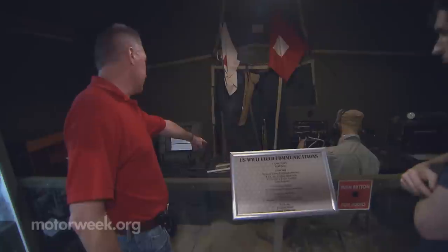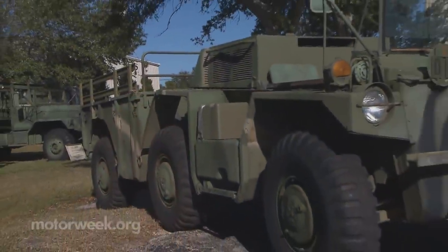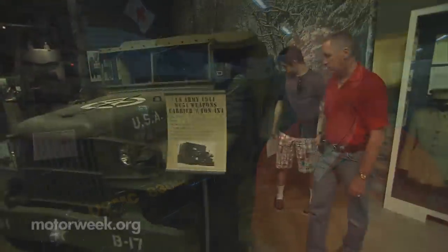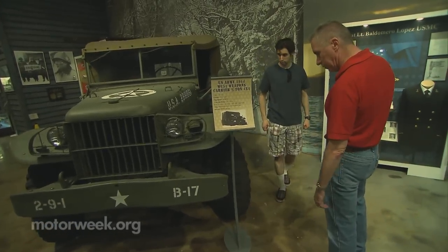It's a hidden gem in the Tampa Bay area. For Peter Clark, this museum brings back memories. As a second lieutenant, he was responsible for the removal of Army Gamma goats — like the one on display — from his unit. 'I'm feeling old right now. Something that I actually rode in is now in a museum. Yeah, it's a scary thought.' But he enjoys learning more about his country's military history with his son Brad.